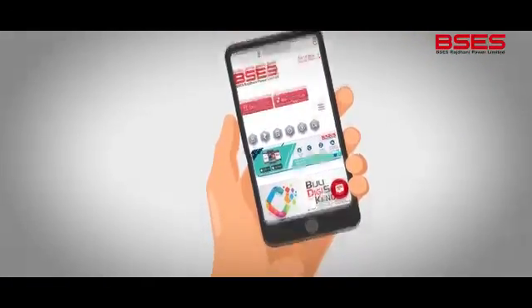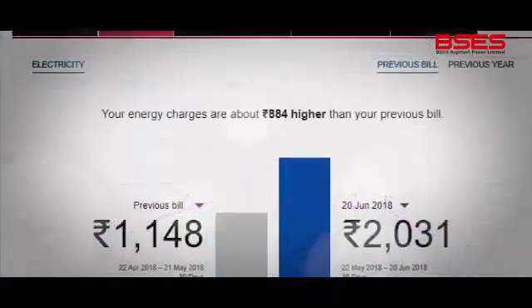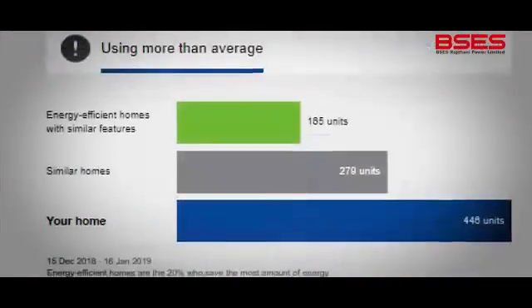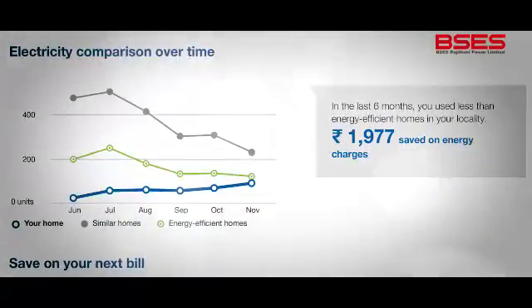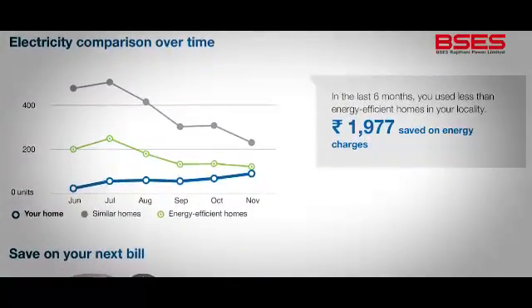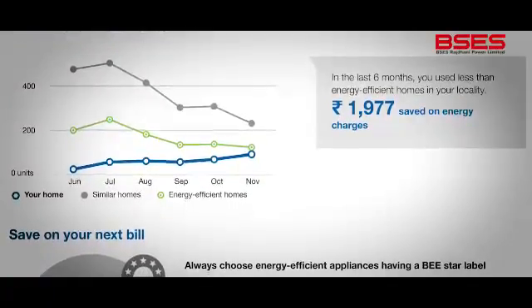So you can use it whenever, wherever you want. Then this portal will give you a monthly comparison on how your energy use compares with other similar homes nearby. For an even more detailed analysis, you can sign up for an online survey and get an evaluation customized for your home requirements.